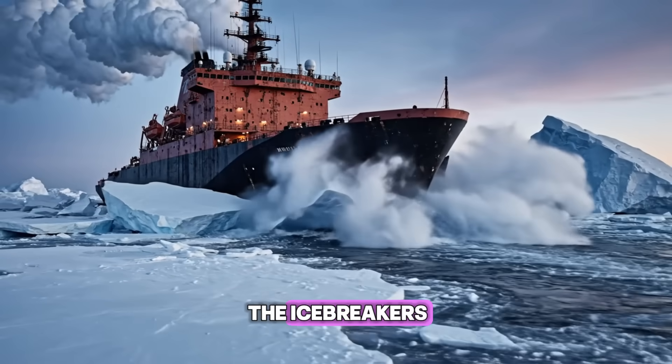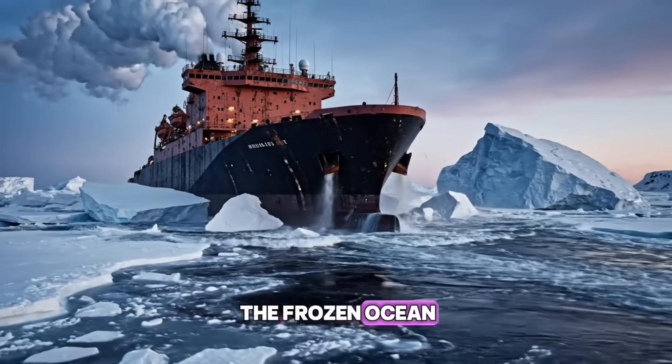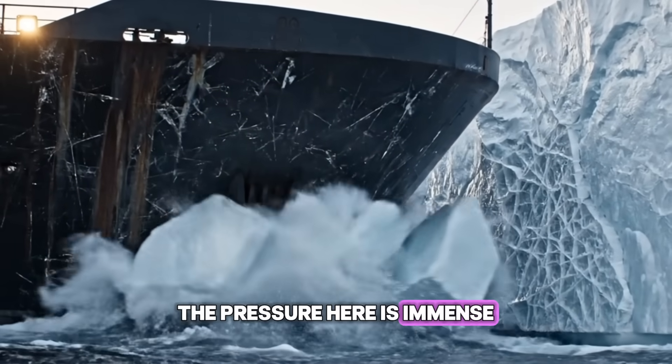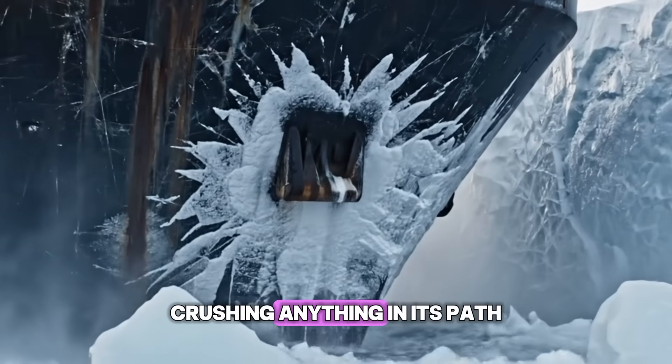Phase one begins with the icebreakers, carving a path for our logistics fleet through the frozen ocean. The pressure here is immense. The ice is constantly moving, crushing anything in its path.